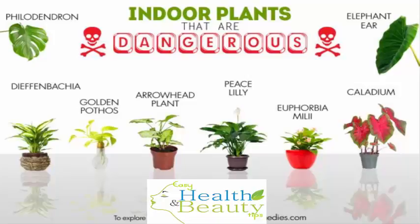1. Philodendron. Philodendrons are among the most popular houseplants because they are easy to grow and require little maintenance. However, these plants contain insoluble crystals of calcium oxalate called raphides, which are the toxic element that makes them potentially dangerous. While the calcium oxalate crystals usually have a very mild effect on humans, some people may be very sensitive to them.